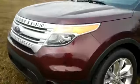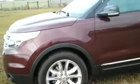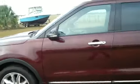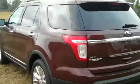All right, we're just going to go over some things on the outside. You have fog lights, alloy wheels, keyless entry, tinted windows, and a little spoiler.